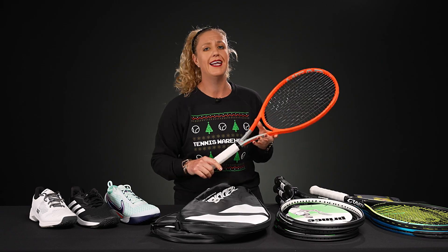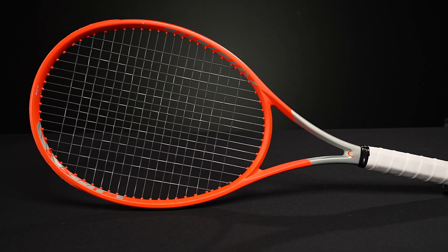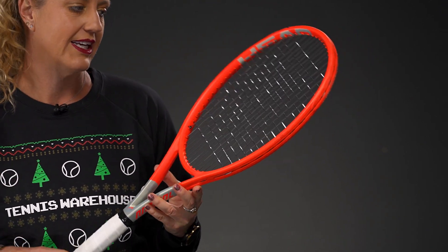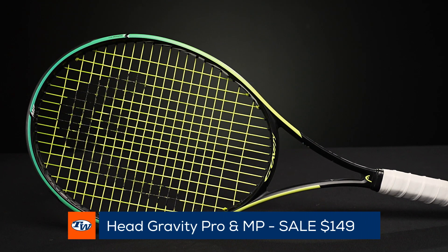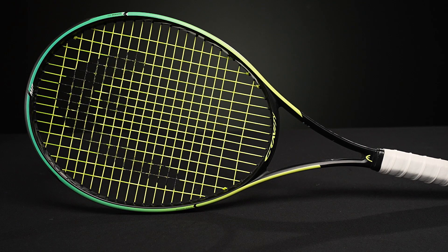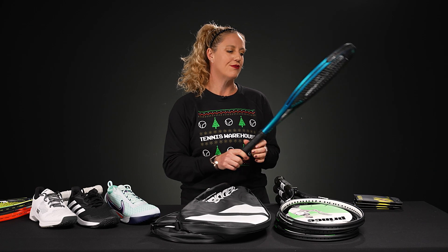I have a ton of rackets, so let's go through some of my favorite options. First up, the Head Radical Pro is coming in at $149 — so is the MP — but the Radical Pro is one of my personal favorites. I actually grabbed this one out of my bag. It gives you tons of controlled power, the feel is amazing, and it's a great racket at an awesome deal. Then if you want something a little more controlled, the Head Gravity MP is also at $149 — a little more control, a little more feel.